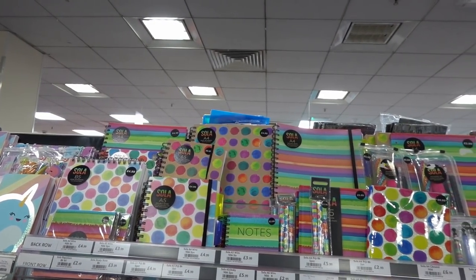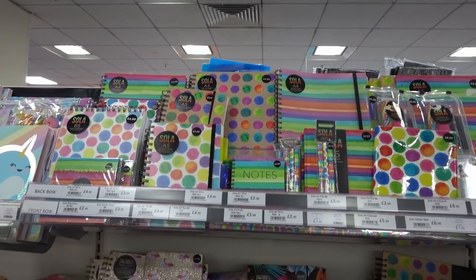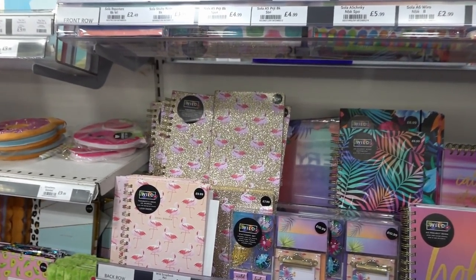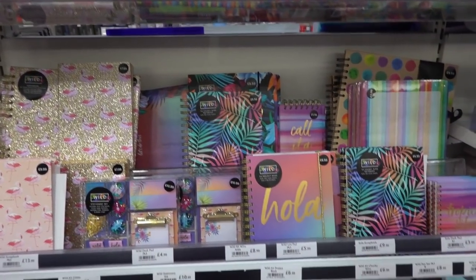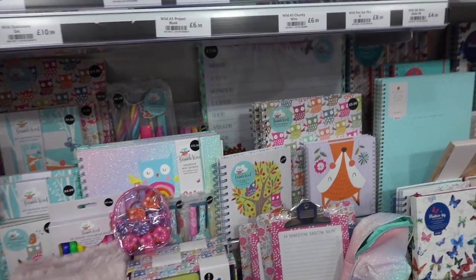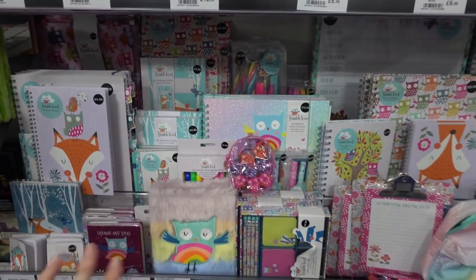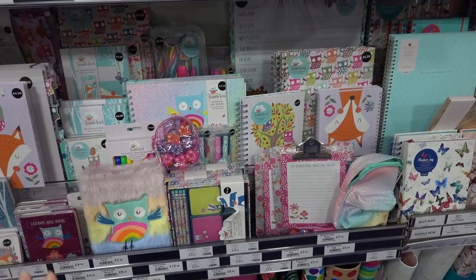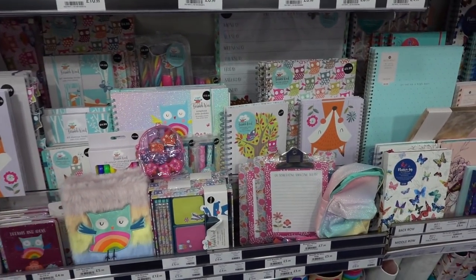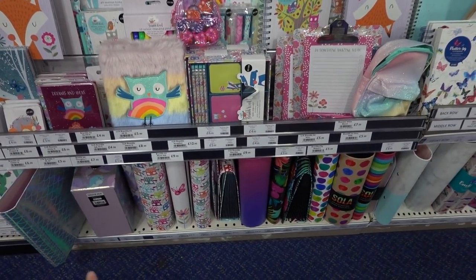Various stationery sets starting from £4.99 — they have a solar set which is bright and colourful, a wild tropical range with flamingos and tropical leaves, and a Bramble Wood range which includes weekly planners for £7.99. If you love the Bramble Wood range, hold off because I find it in the sale every year, especially at Black Friday — you can pick some of it up for about £1.